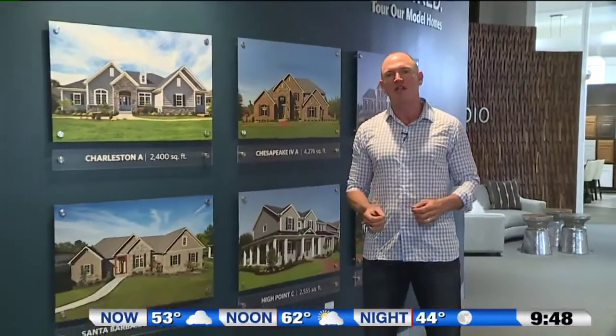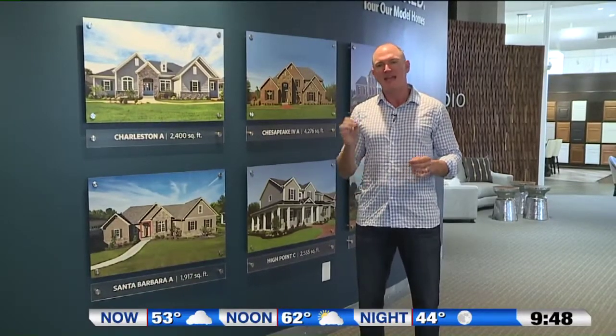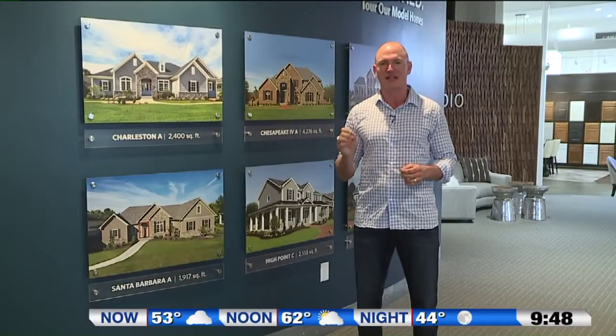I'm Paul Schumacher with Schumacher Homes, and welcome to the Home Builder Spotlight. Today, we're going to talk about curb appeal, or the exterior of your home, and getting the right mix of building products so your home will turn heads and stop traffic.